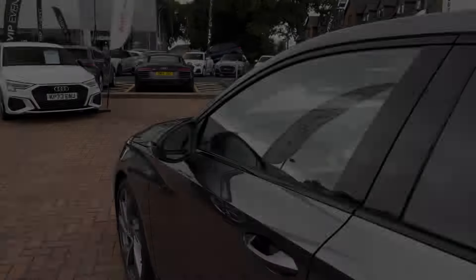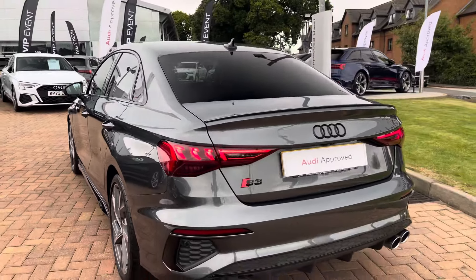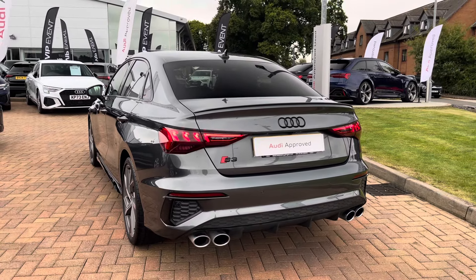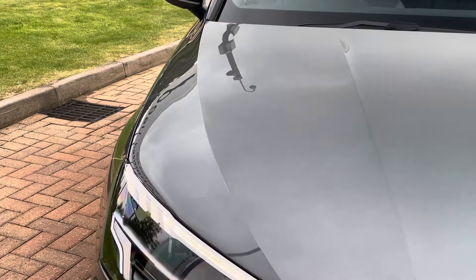Now taking a look at the performance stats, the Audi S3 Saloon features a 2-litre turbocharged petrol engine which produces 306 bhp and 295 pounds feet of torque, making a 0-62 time of just 4.8 seconds and a top speed limited to 155 miles an hour.